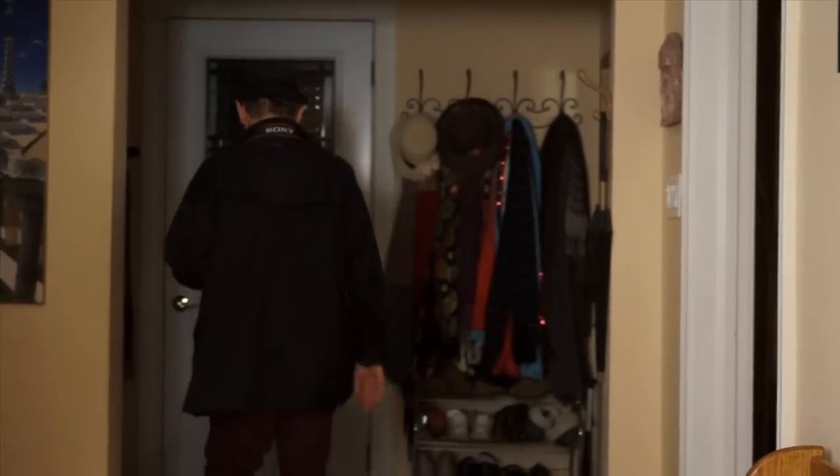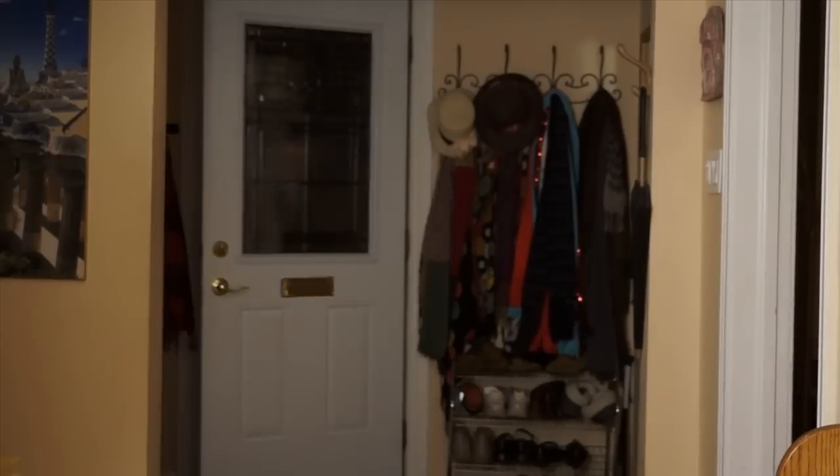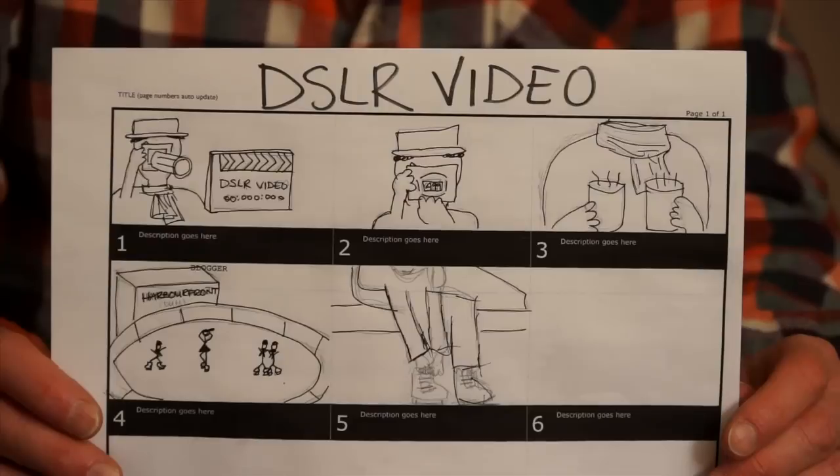Before running out the door, consider that shooting video requires a little more preparation and planning than taking stills. A video is a series of images or scenes which, when viewed in sequence, tell a story. Think about what your scenes will be and what images you need to tell your story.